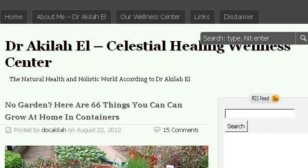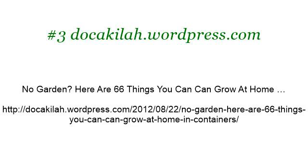Last but not least, try our third rank site www.tagged.wordpress.com, the web page NoGarden. Here are 66 things you can grow at home.